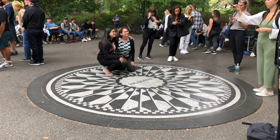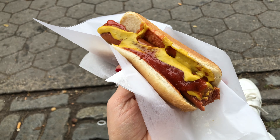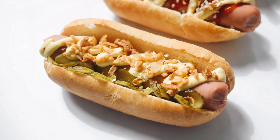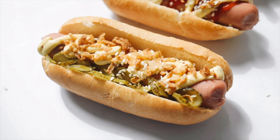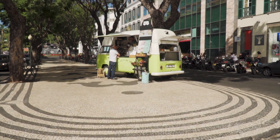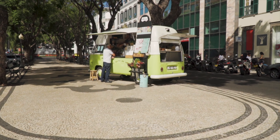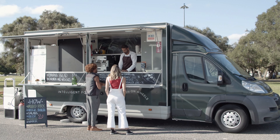We stopped at the John Lennon Memorial and then exited the park and had hot dogs because we were starving and wanted to check this iconic but severely overpriced food item off our list. I think this hot dog skyrocketed our carbon footprint because the food trucks used diesel and gas generators. Maybe we could have done without this experience.